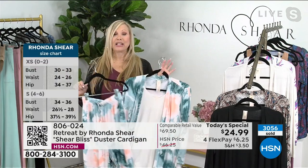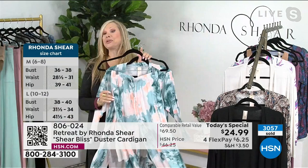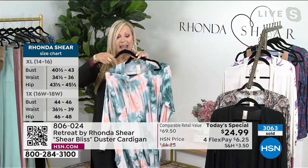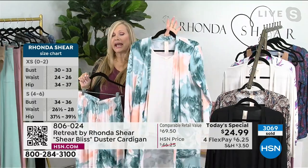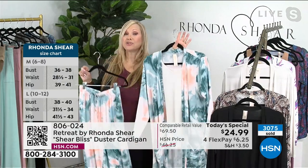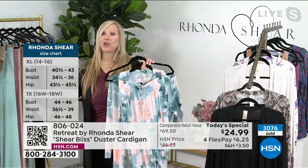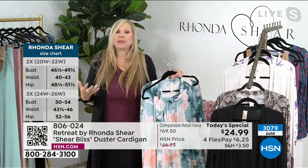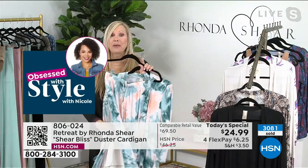Retreat is about elegant lounge — the marble print is beautiful. You'll always find pockets in the Retreat line, both in the pant and in the duster. The tanks are always customer picks because they're tunic length — starting at 25 inches — covering your backside, tummy, and hips. Everything flows; nothing clings. You can throw it in the washing machine, and you can roll it up — it doesn't wrinkle.